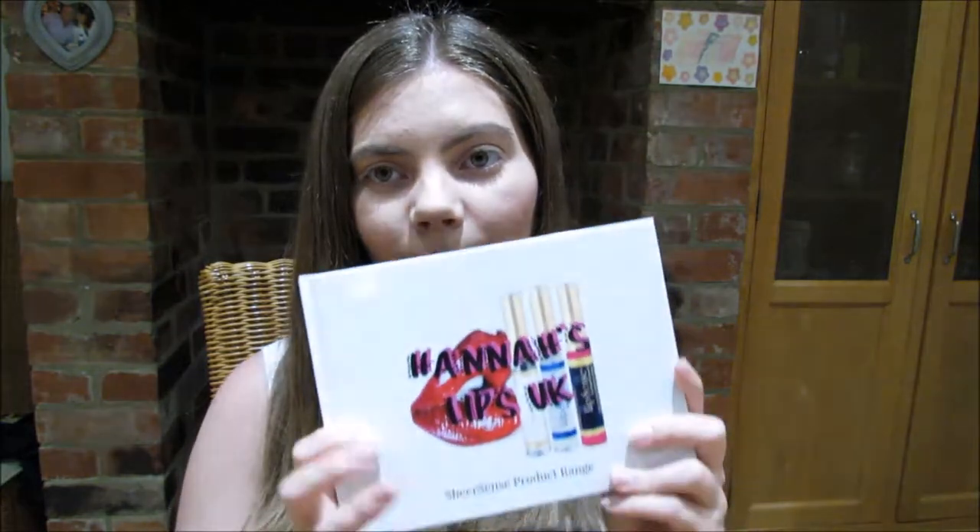I made a video about our SheeSense product range a couple of days ago, so I'll leave a link to that below. We have not just LipSense — we have lots of other products for skincare and makeup ranges. I thought at parties, lip demonstrations, and vendor events it would be useful to have a beauty book, and this is what I was talking about earlier.